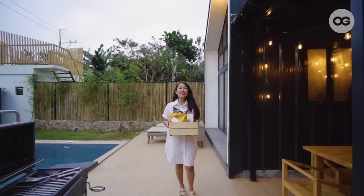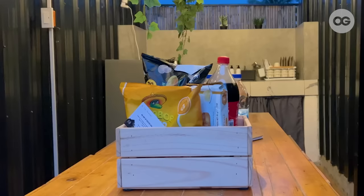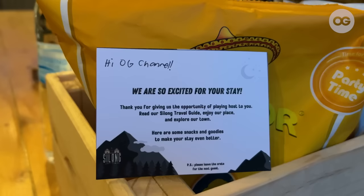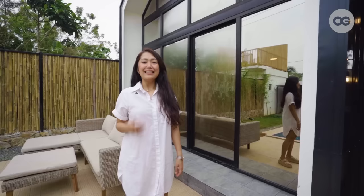We want our guests to feel welcome whenever they stay here, so we give them a complimentary basket. So let's go inside a cabin.